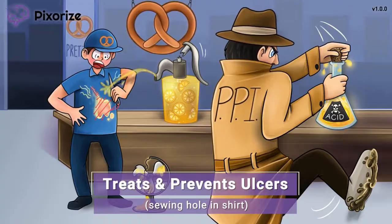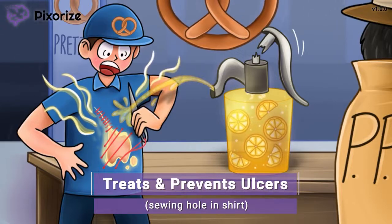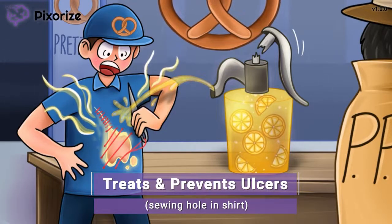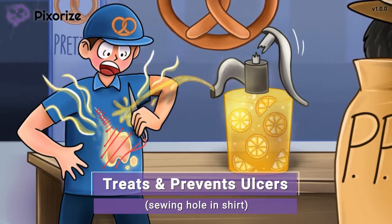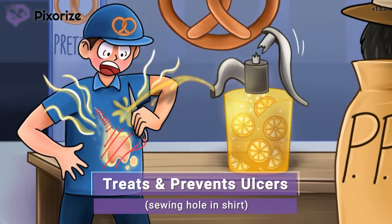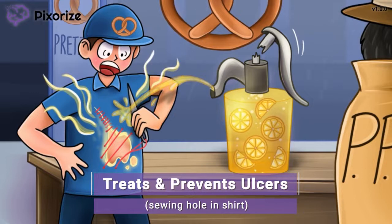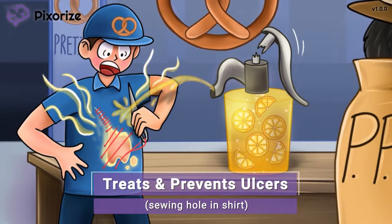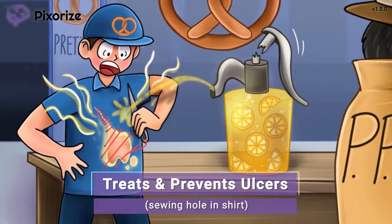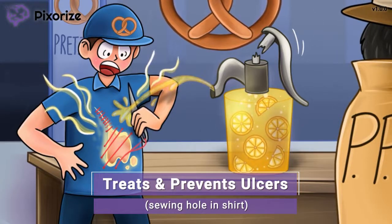As the lemonade spills out of the broken pump, it is burning a hole in this employee's uniform. Here at Pixerize, we use a hole burned in the belly of a shirt to symbolize gastrointestinal ulcers, because ulcers are essentially a hole in the lining of your GI tract, caused by stomach acid. Notice how this employee is sewing up the hole in his shirt — this helps you remember that PPIs are used to both treat and prevent GI ulcers. PPIs may be prescribed to people actively suffering from a GI ulcer, or given to people at high risk of developing ulcers, such as those who have recently undergone surgery or are taking NSAIDs.